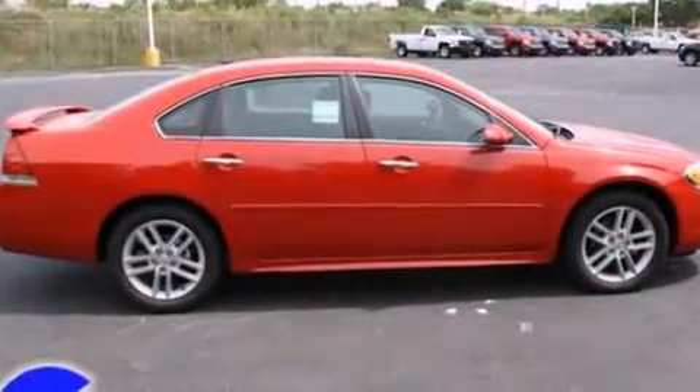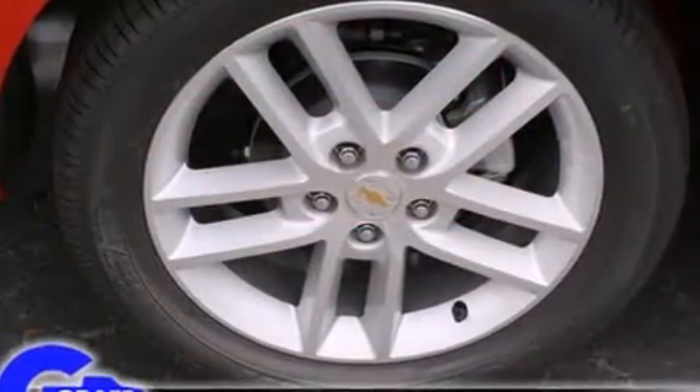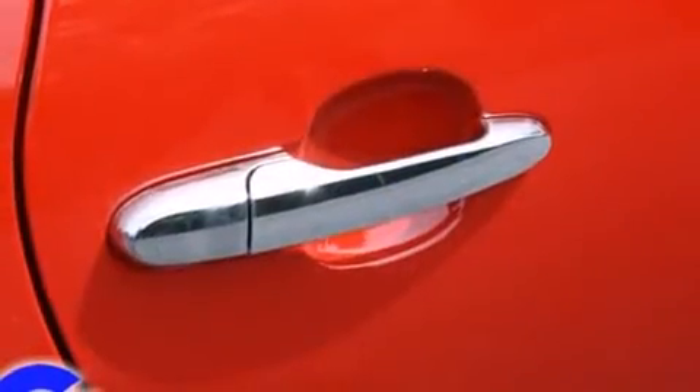Top features include front fog lights, leather upholstery, a tachometer, a power seat, heated seats, power moonroof, remote keyless entry, and more.